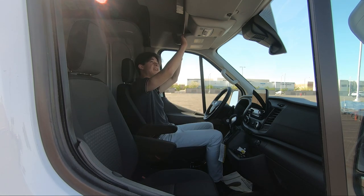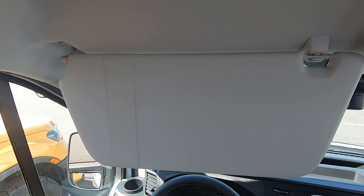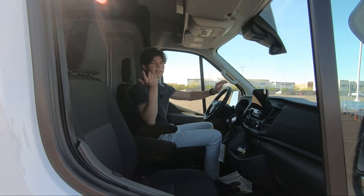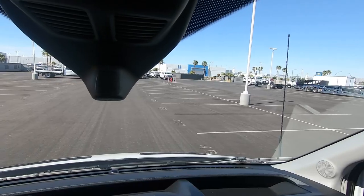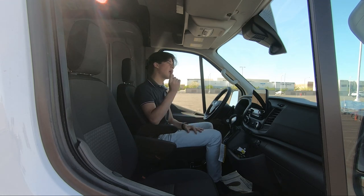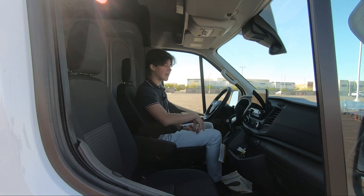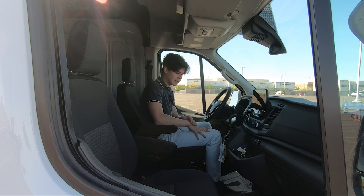Something interesting about this Ford Transit cargo van: you can get these massive sun visors, and they're so big because the front windshield is so large. Also interesting is that this van does not have a rear view mirror — which makes sense because you can't see out the back anyway. You can option it with a rear view mirror that has a backup camera built in, but this one doesn't have it, so the backup camera feeds to the center screen.